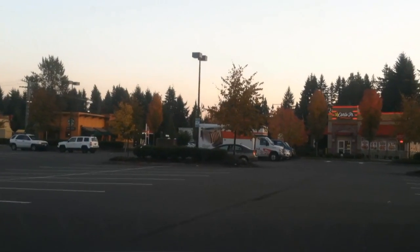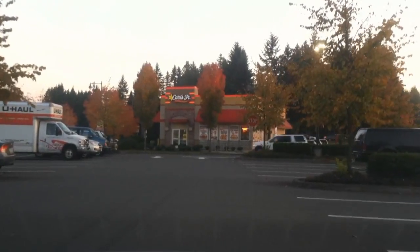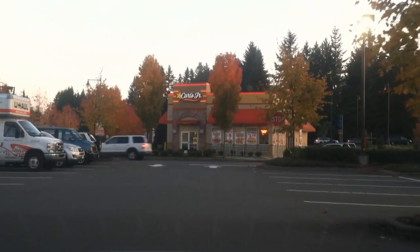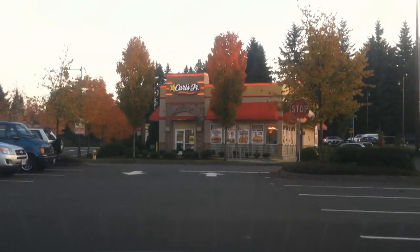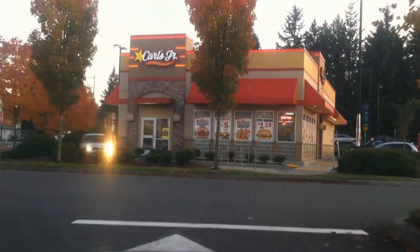Hey, what's up YouTube? I'm at the Marysville Carl's Jr. area. Let's go check out what they have in store. They always have something sexy and exciting going on, like you can see right on their window. Let's go check it out.